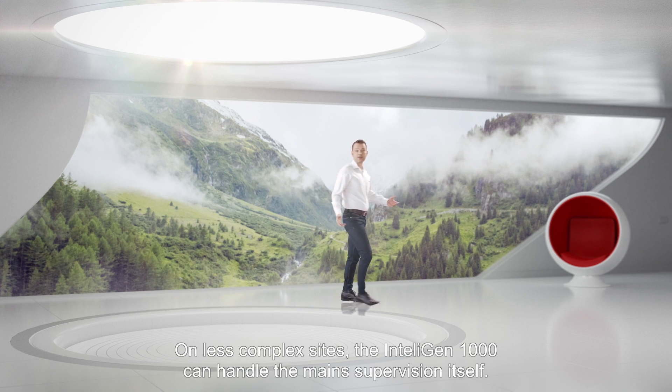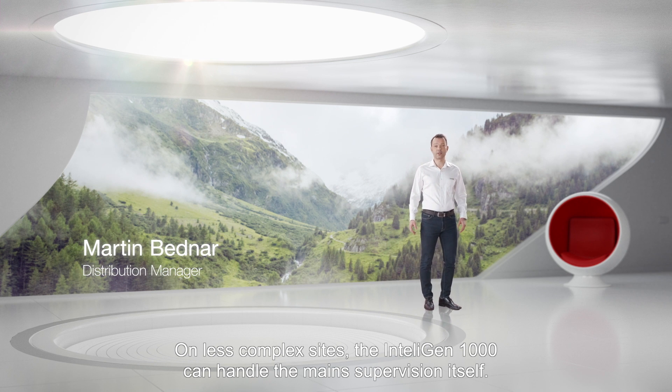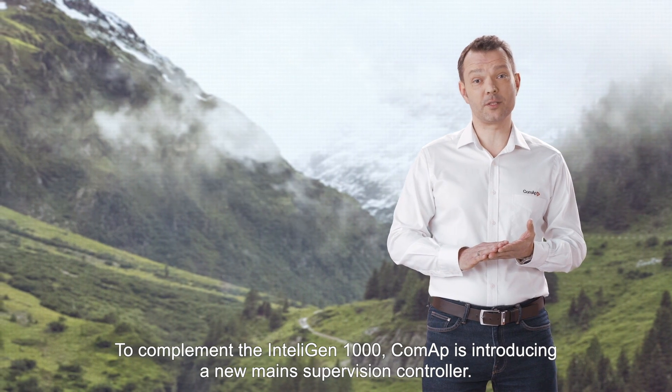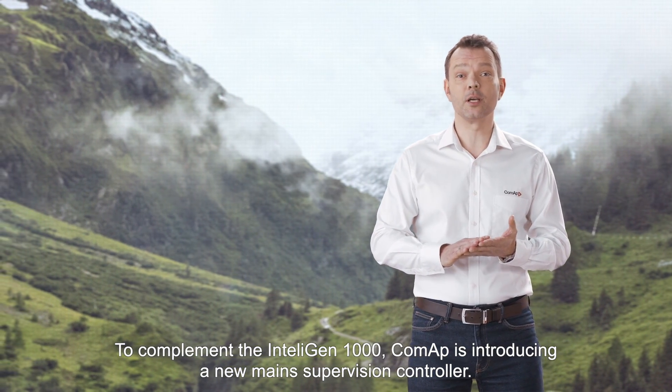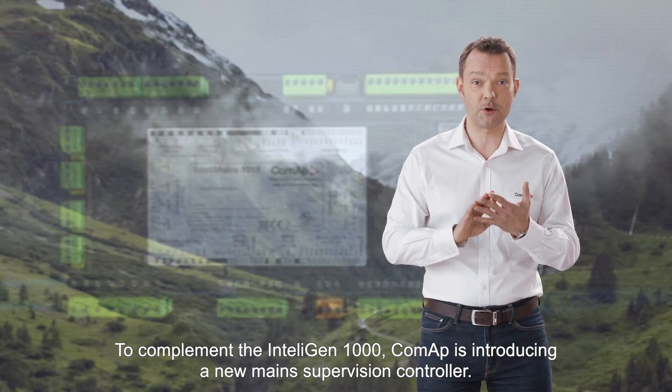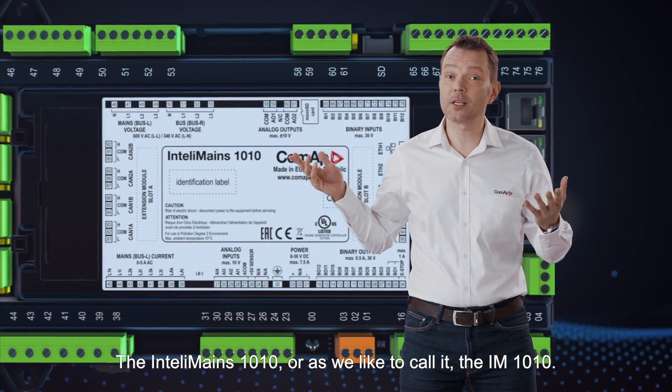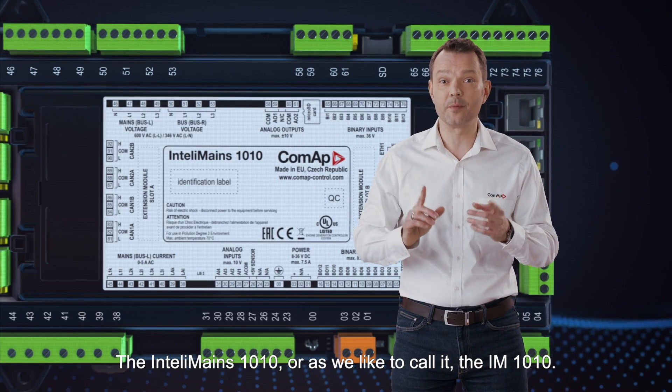On less complex sites, the IntelliGen 1000 can handle the mains supervision itself. But on projects like banks, hospitals or data centers, a separate mains controller is required. To complement the IntelliGen 1000, CoMAP is introducing a new mains supervision controller, the IntelliMains 1010 — or as we like to call it, the IM-1010.